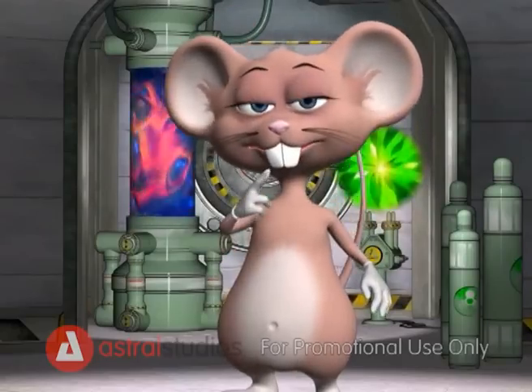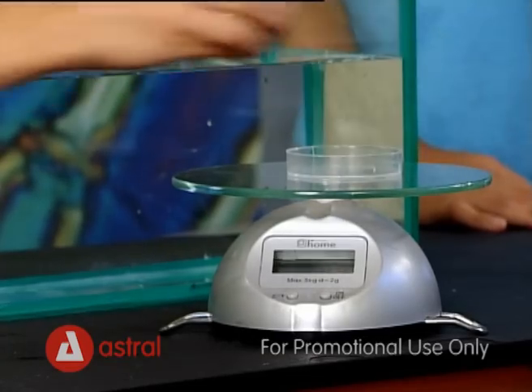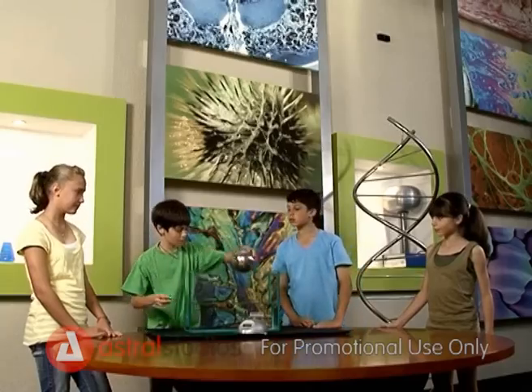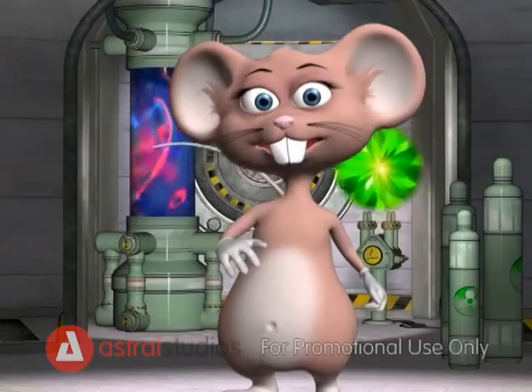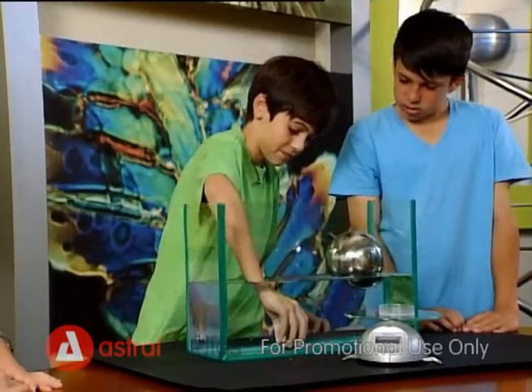Now it's your turn! Place the balls on the scale and make sure that they both weigh the same. Put the big steel ball into the water and watch it float. Now repeat this experiment with the smaller ball.